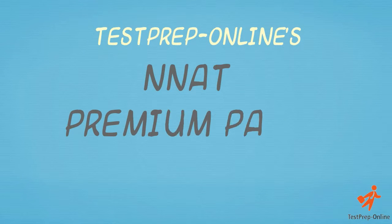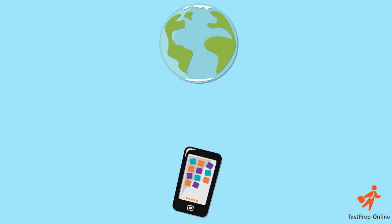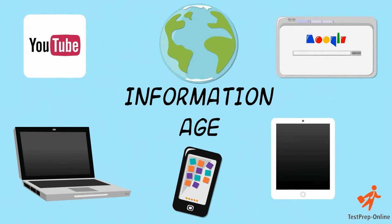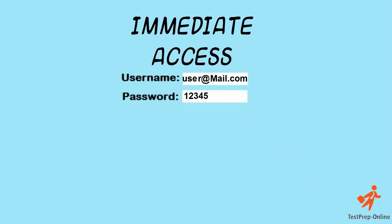Test Prep Online's NNAT Premium Pack for Kindergarten is an online-based, mobile-adaptive product best suited for children in the information age. Our interactive and engaging materials are immediately accessible upon purchase via desktop, tablet and mobile devices.